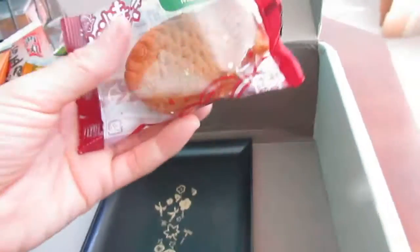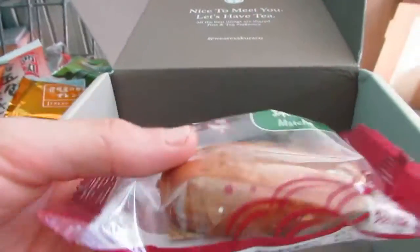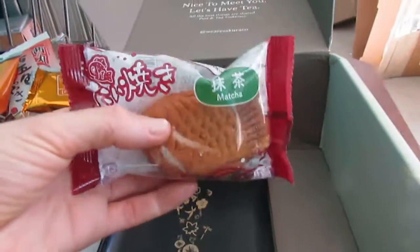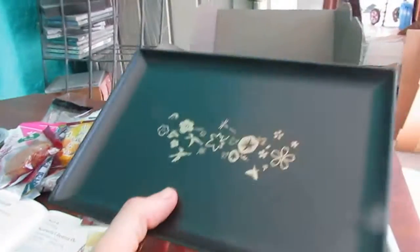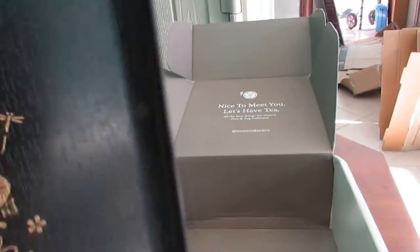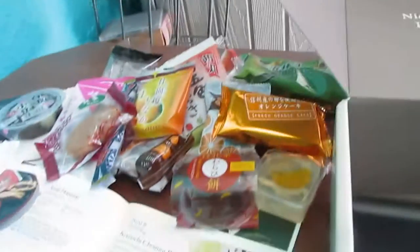And then we have a cute little matcha taiyaki — this is very tiny. Not used to taiyaki being this small, haha. But that's really cute. And now look at this serving tray! I'm going to be having all the sweets on the serving tray now. That's very pretty — it's wooden, I believe. Either wood or plastic, but it's very firm and very nice. So we have so many good treats this time around.